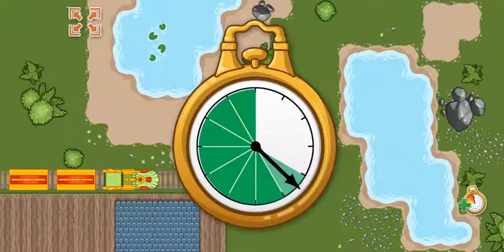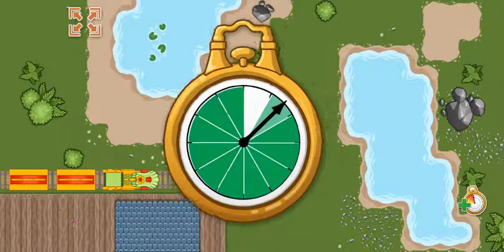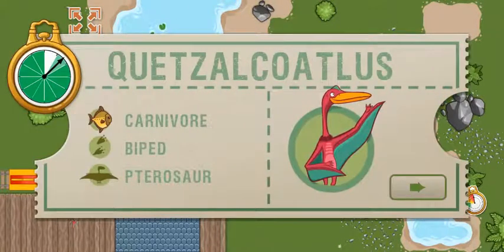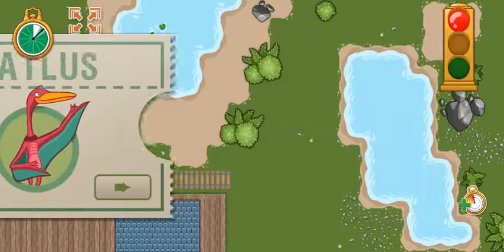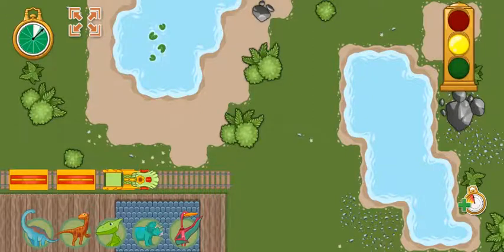We arrived ahead of schedule. Now we have this much time to make it to the next station. This time we're picking up a Quetzalcoatlus. Quetzalcoatlus is a carnivore that may have hunted small animals like lizards and rodents. Ready, set, go!